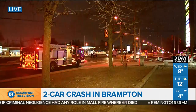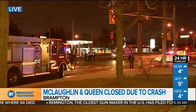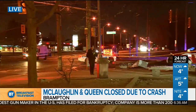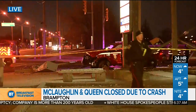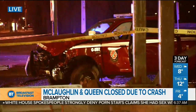A crash in Brampton is shutting down the intersection of McLaughlin and Queen, as mentioned in the traffic report. This is a live look at the scene of the two-vehicle crash, where one of the vehicles knocked down a light standard — that is why the intersection is closed off. When it comes to injuries, minor to moderate, with no life-threatening injuries at this point. But it is going to take some time to get this intersection back up and running, and police have not updated us on a timeline. Expect this to continue through the morning rush.